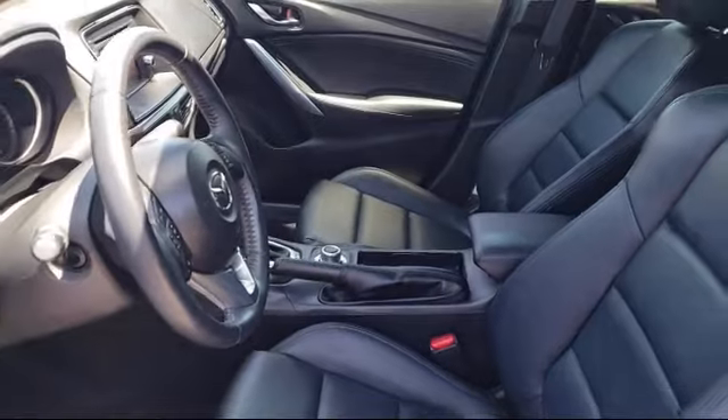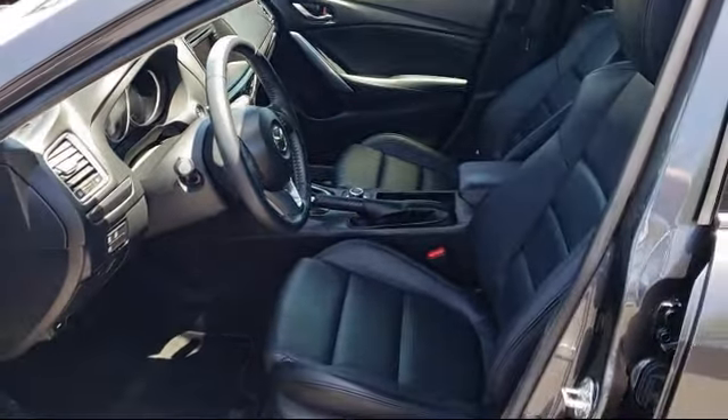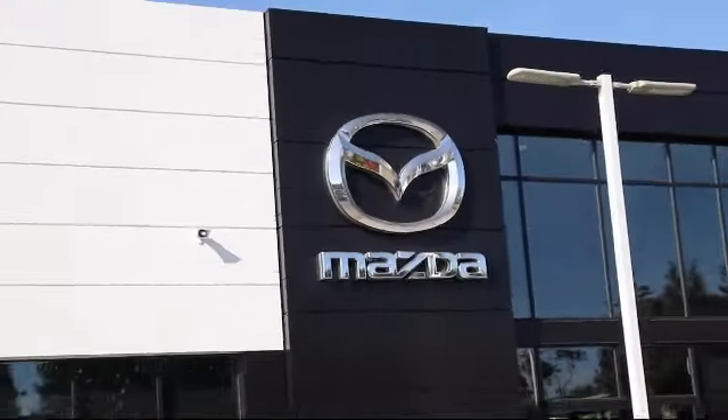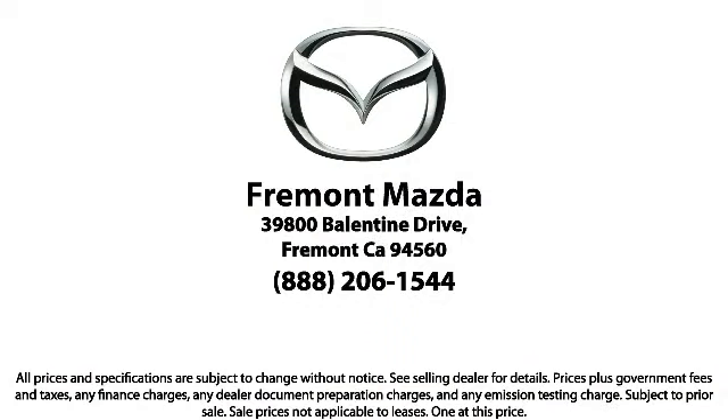Every certified Mazda comes with a 12-month, 12,000-mile certified warranty, plus free towing for the first year, and a 7-year, 100,000-mile powertrain warranty. Here at Fremont Mazda, our team of professionals is dedicated to making sure that your experience in purchasing a certified Mazda is pleasant and stress-free.